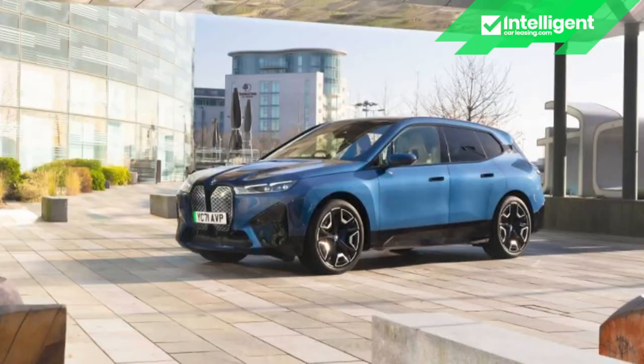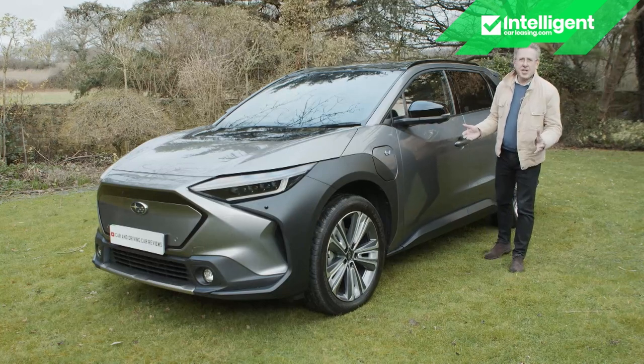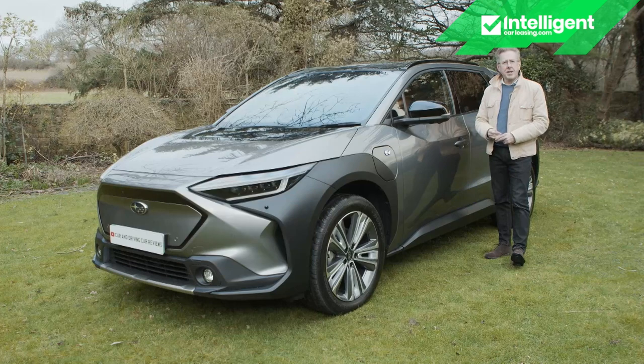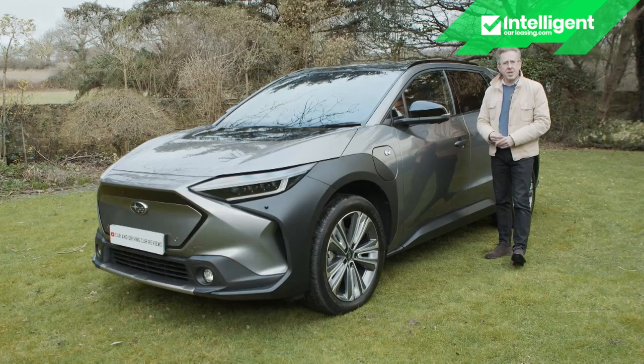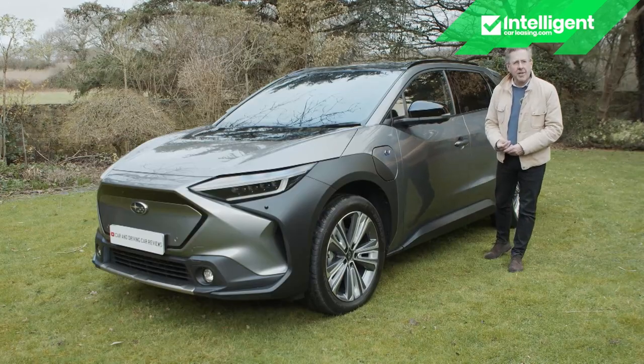If having considered all of that you conclude that it is a Solterra that you really want, then you're going to need to know just how generous Subaru's been with the standard specs — so let's take a look at that now.